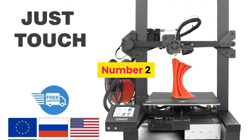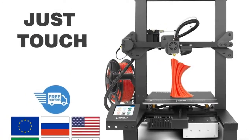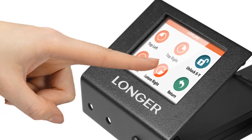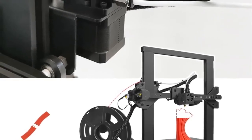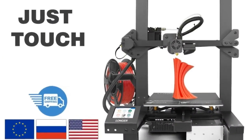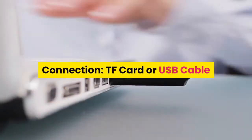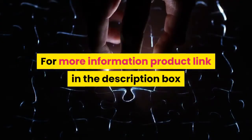Number 2: Longer, model number LK4. Printing technology: FDM. Extruder: single. Filament detector: yes. Heated bed: yes. Resume printing: yes. Slice software: Cura, Repetier Host. File format: G-code, STL. Connection: TF card or USB cable. For more information, product link is in the description box.